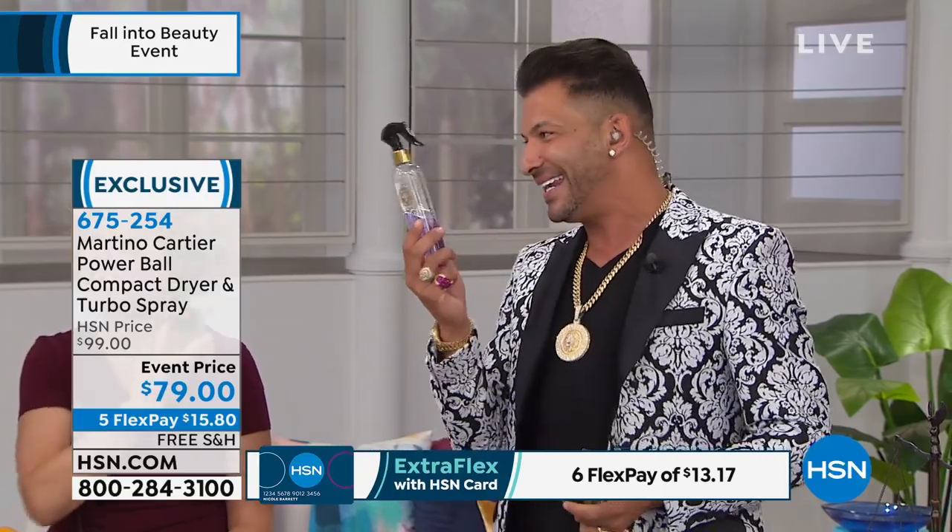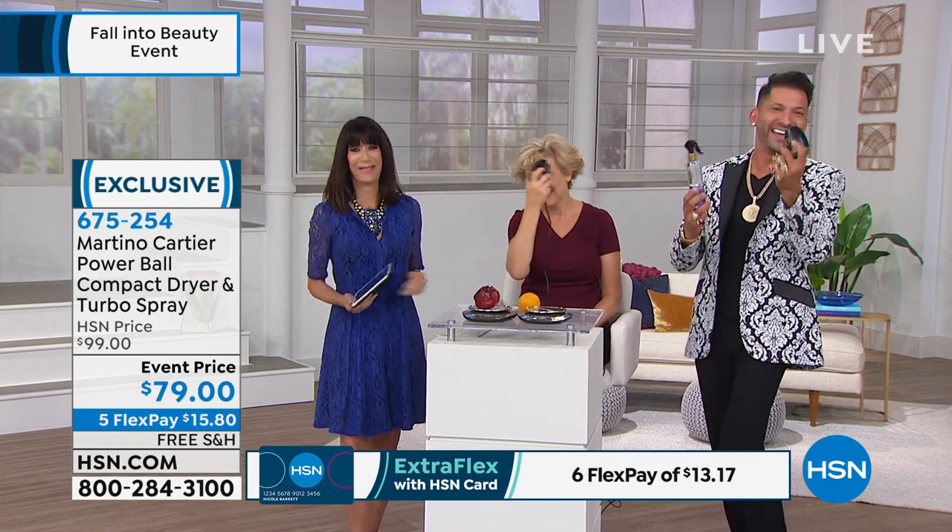This is the power couple. Why am I calling it the power couple? Turbo spray is going to speed up your dry time by half. This is me — quick and easy. This is her at home, she blows a lot of hot air. You put the two together, it's a power couple.